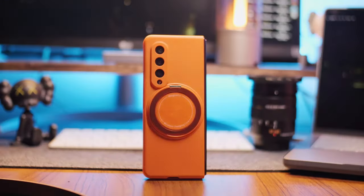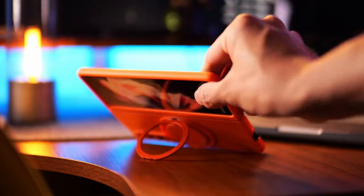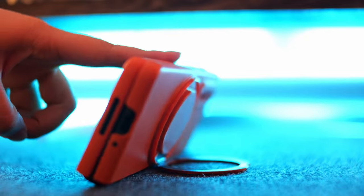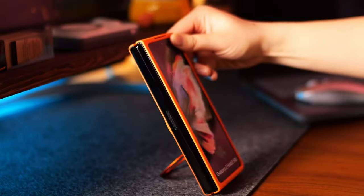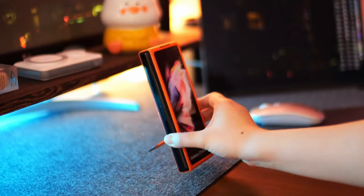If any defects arise during use, the manufacturer offers hassle-free replacements or refunds, ensuring your satisfaction. Unlock convenience and protection with the magnetic ring stand case, enhancing your Samsung Galaxy Z Fold 6 experience with style and functionality.